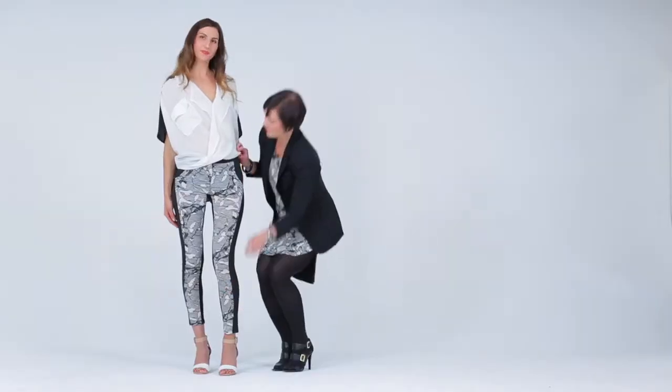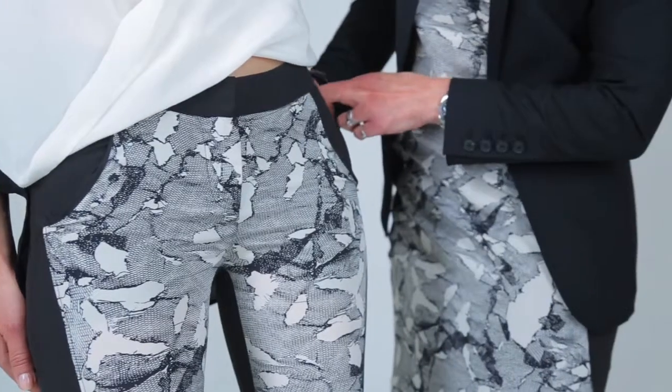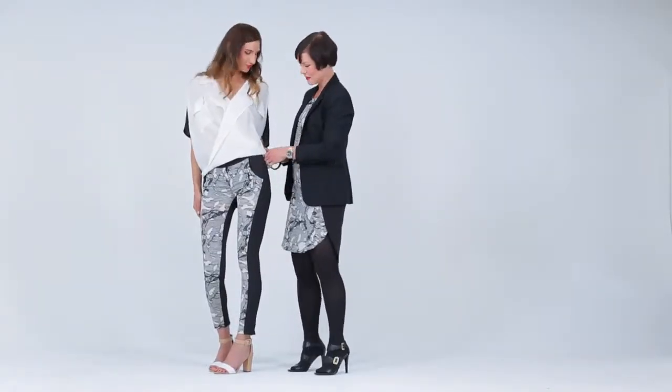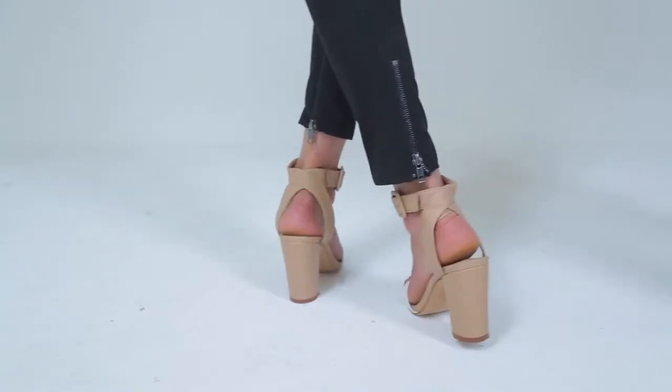It's got a nice, slim leg, and the waistband is cut like a men's trouser — it makes it modern and cool, and also really flattering. The cutout of the pocket here makes it look extra slimming, and the back zippers give it a sporty touch.